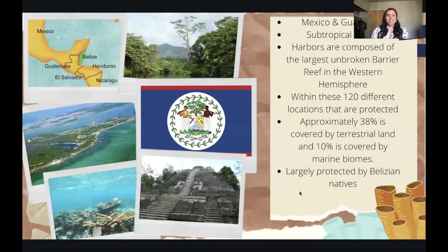Before I get into the logistics about parrotfish, I really want to introduce the country of Belize. Belize is a beautiful country that resides between Mexico and Guatemala. It is a subtropical biome and harbors the largest unbroken barrier reef in the Western hemisphere. About 120 different locations are protected, meaning approximately 38% of Belize's terrestrial land is covered and protected, and about 10% of marine areas are protected. Majority of the people in Belize actually strive to protect the area more so than the actual local government, which I think is really cool.